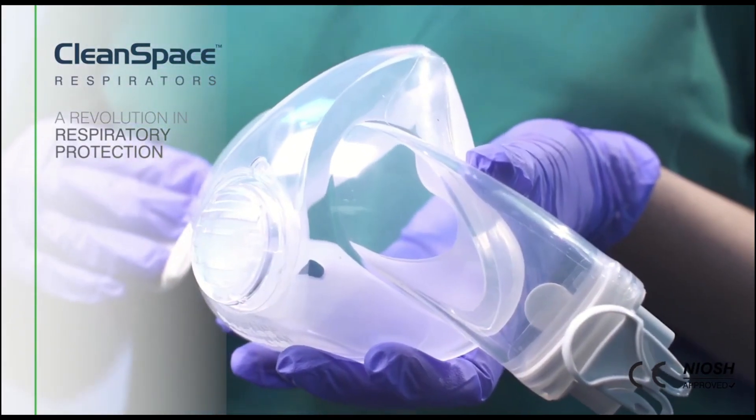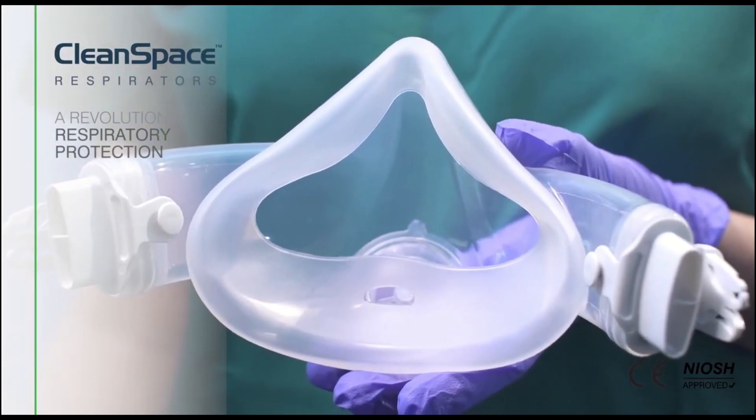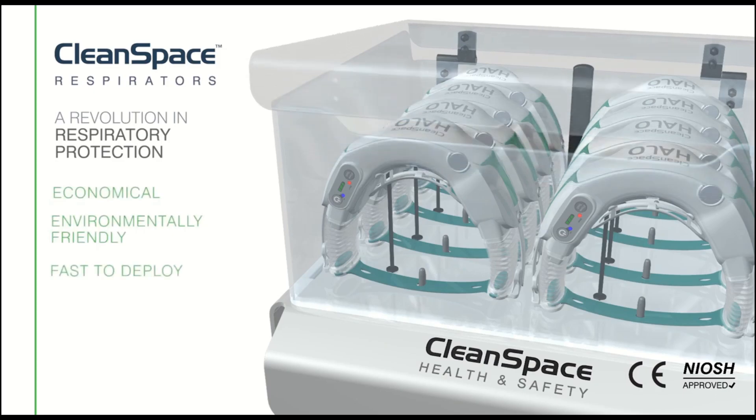The low profile design fits comfortably under hoods and face shields. CleanSpace masks are constructed from soft, easily cleaned medical silicone. Being completely reusable, the CleanSpace Halo eliminates the need for stockpiling, making it more economical, environmentally friendly, and fast to deploy.